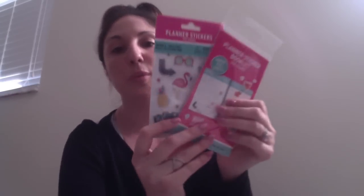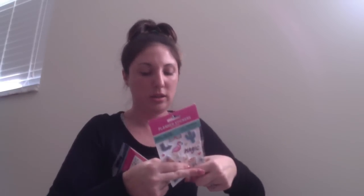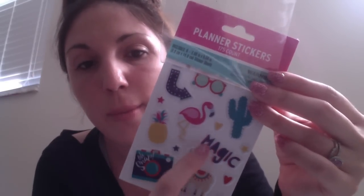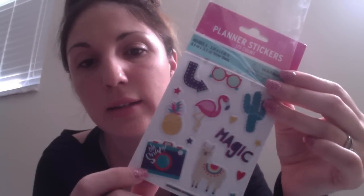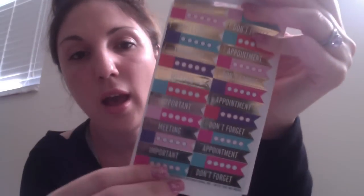They have new planner sticker sets out. One set comes with six sheets — the first sheet has puffy stickers with a llama, flamingo, cactus, and camera, and the other pages have flat planner stickers, some with foil. For a dollar for six sheets, I thought that was great.